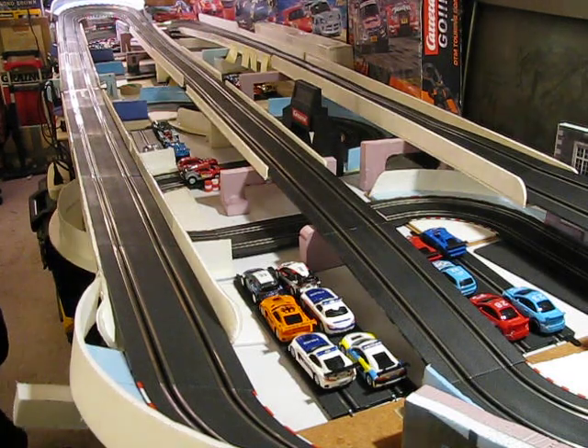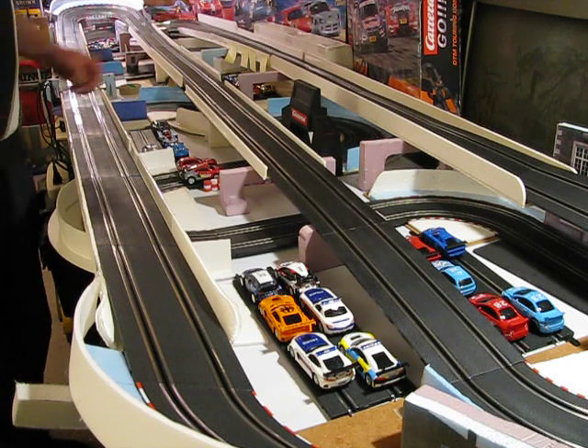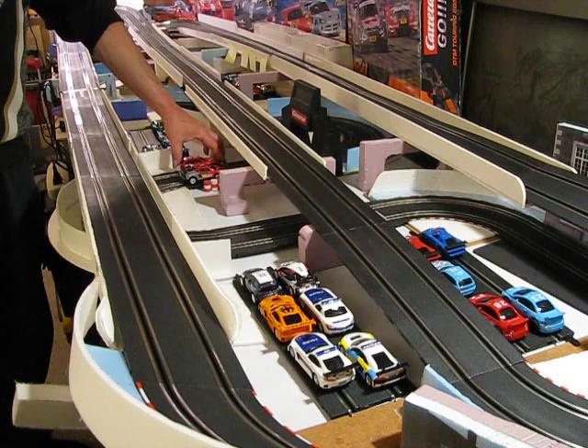Welcome back, race fans. Here we have another video demonstrating on-the-track differences between the generic cars that you've been seeing and chatting about online and all that kind of stuff.